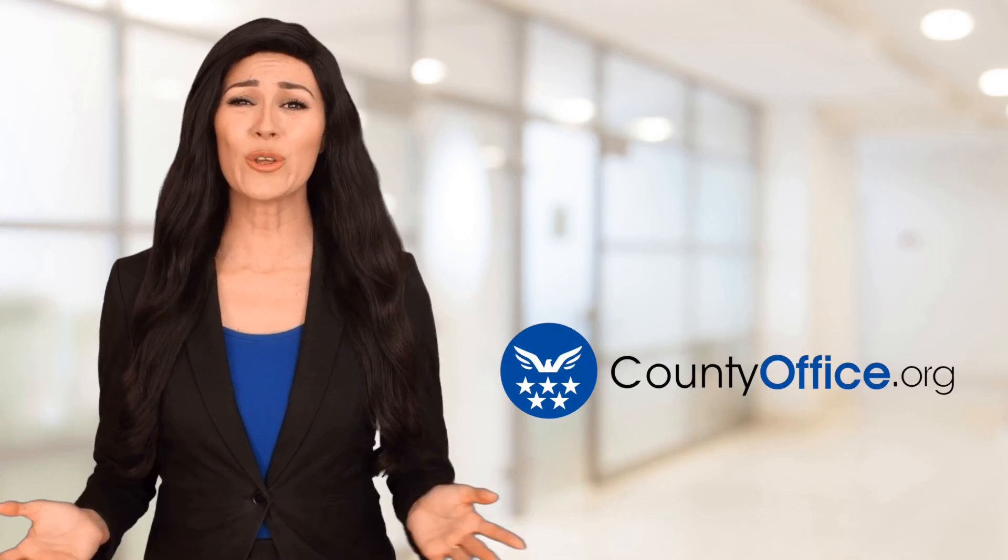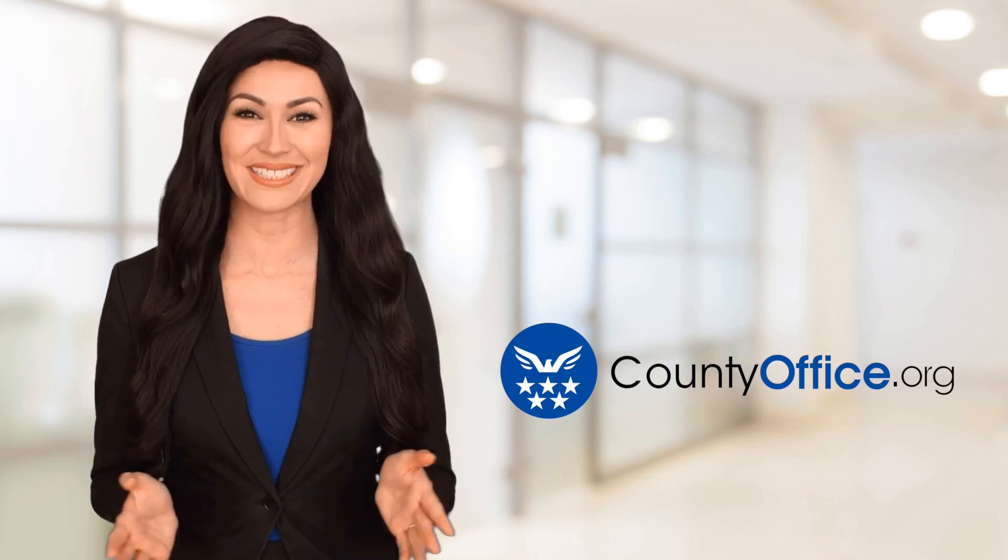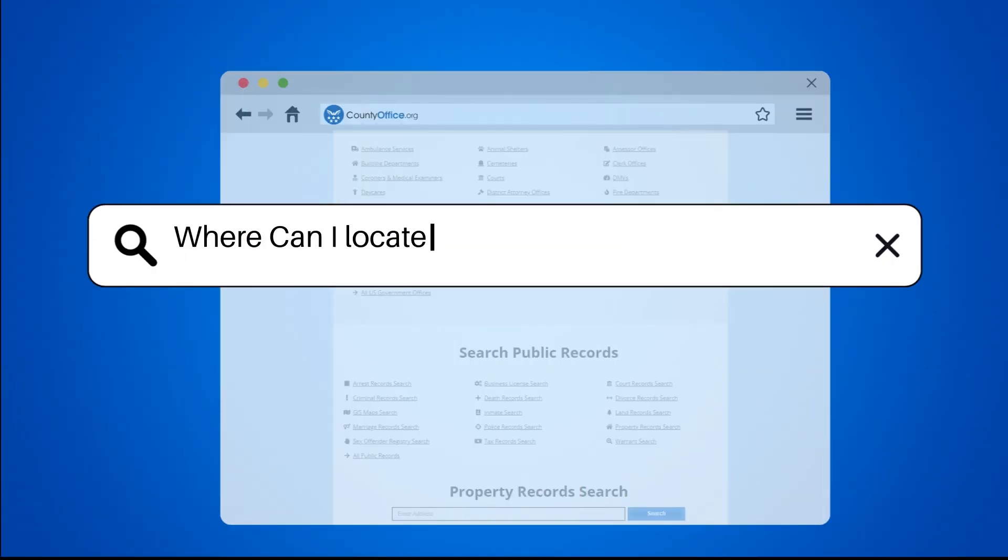Welcome to County Office, your ultimate guide to local government services and public records. Let's get started. Where can I locate Mobile, Alabama birth records?